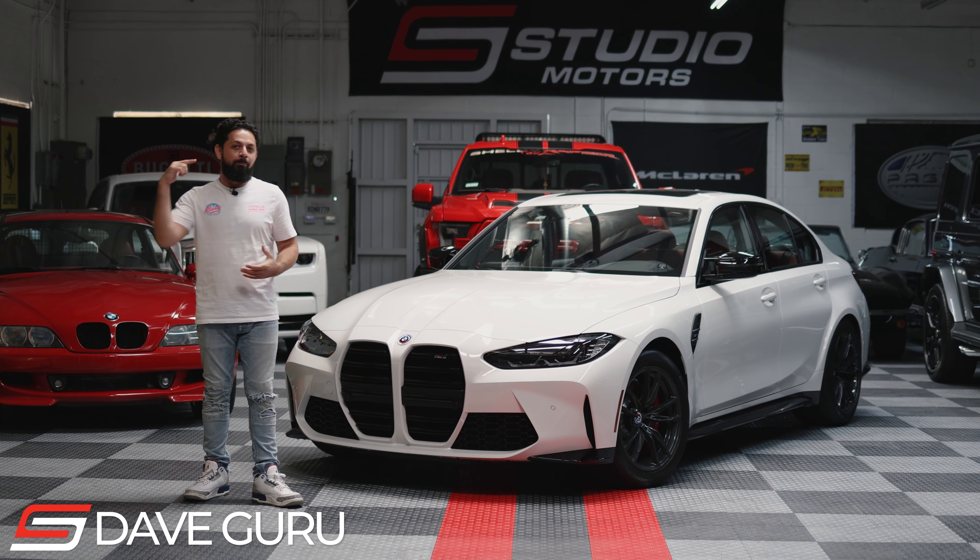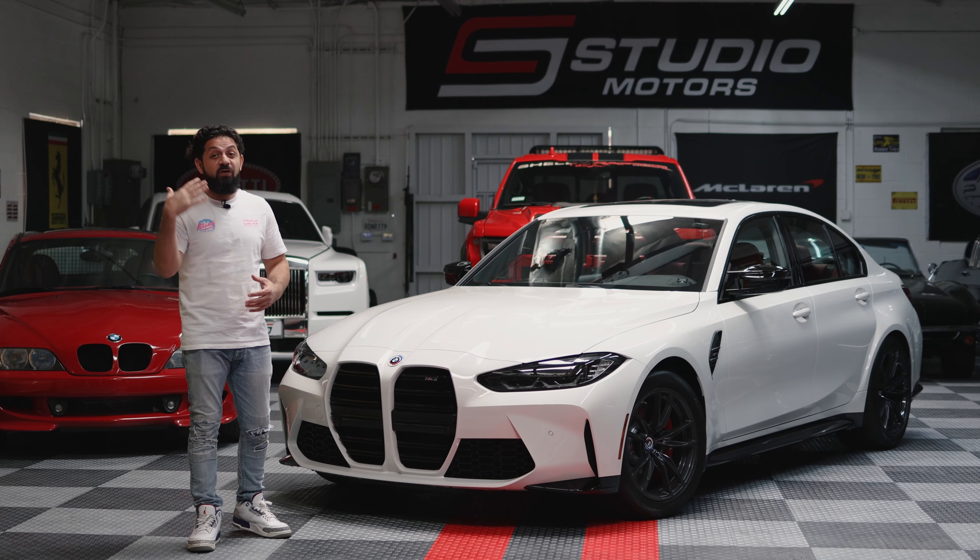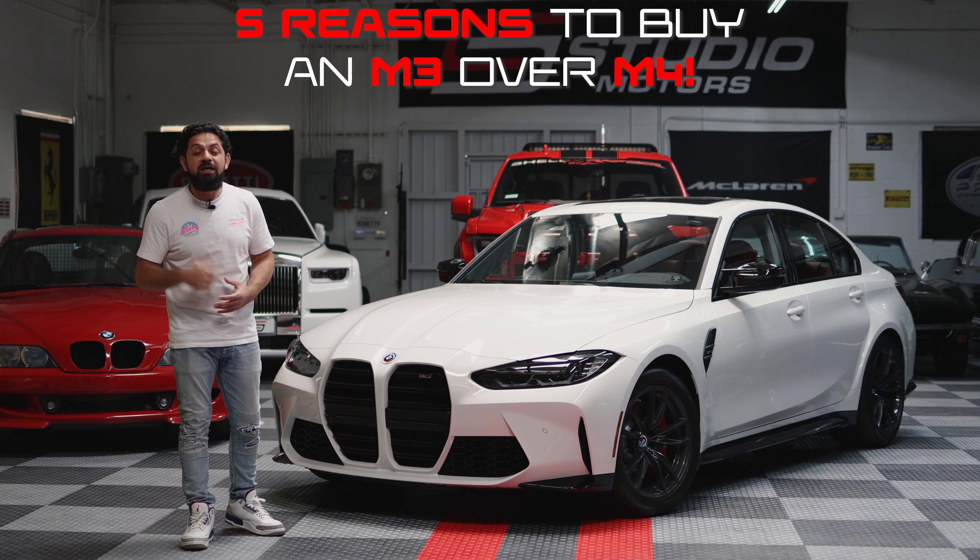What up guys, Dave here from Studio Motors. We're back with a new episode, and this one is on the BMW M3. I'm gonna give you the five reasons why you should take the M3 instead of an M4.